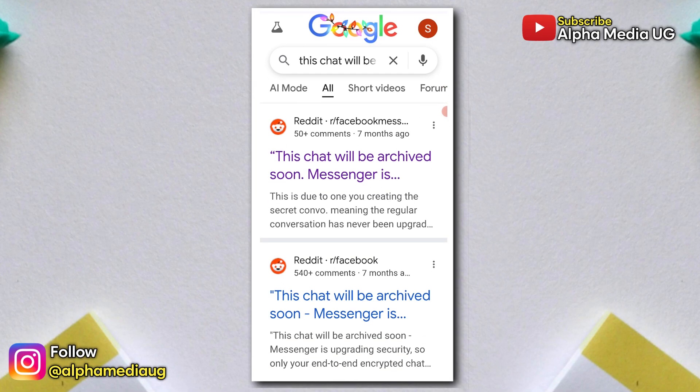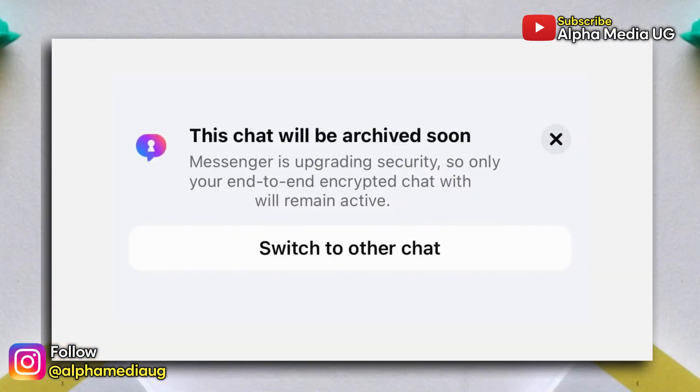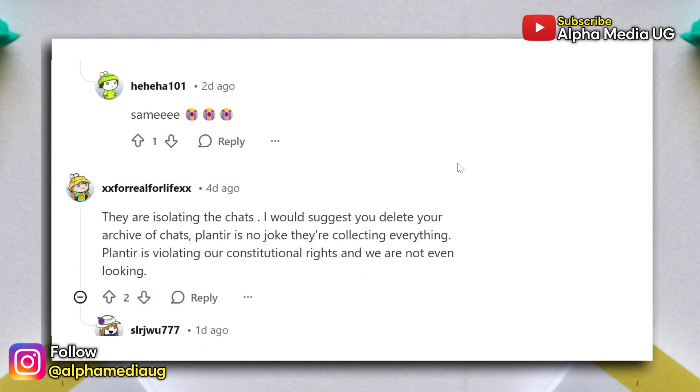This change has actually been rolling out gradually since 2023, and for months some users were seeing warnings like 'this chat will be archived soon.' It's now in December where people are seeing the full enforcement all at once, which is why there has been so much confusion and concern about lost conversations.